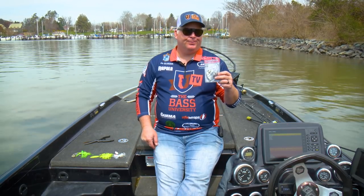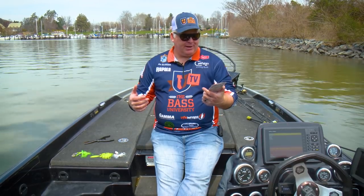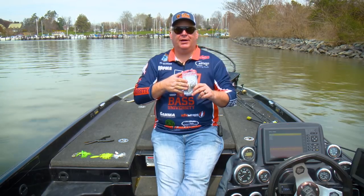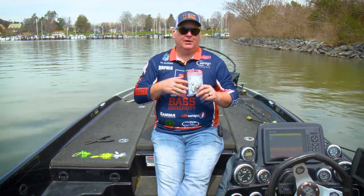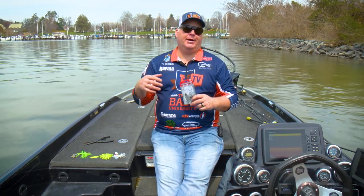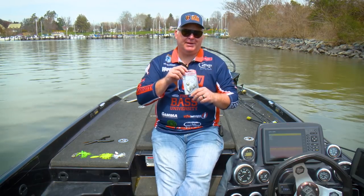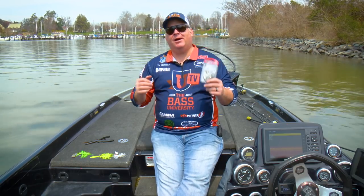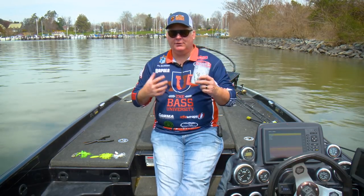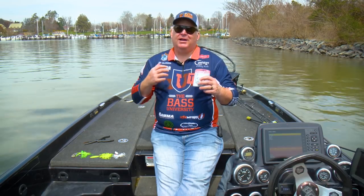The spinnerbait just wasn't winning tournaments, the pros weren't using it a lot. But the chatterbait came along and chatterbait is a dynamite tool, but I think chatterbait fishing kind of got anglers confused about when they should be throwing a chatterbait and when they should be throwing a spinnerbait. So the spinnerbait kind of got lost in the mix, but we're seeing it come back — playing a major role in tournament fishing these days.